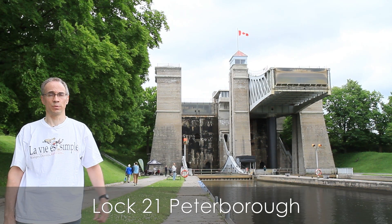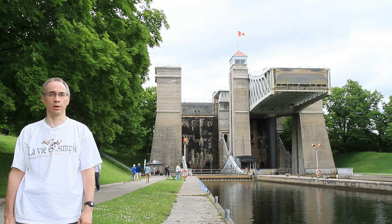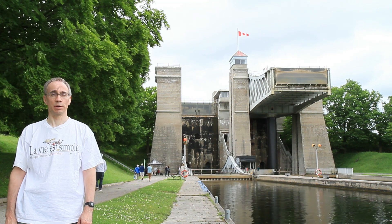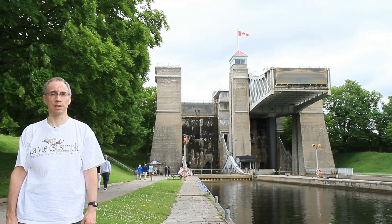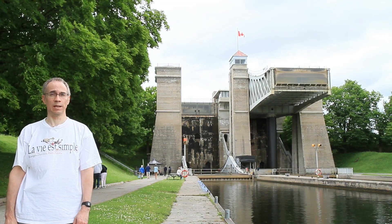This is Lock 21, otherwise known as the Peterborough Lift Lock. It's the next one immediately north of the lock where we started this video. But as you can see, it's a completely different type of lock. Let's talk about how it works, and again hopefully see it in action.